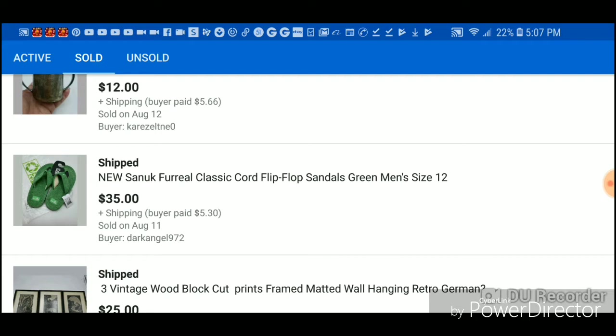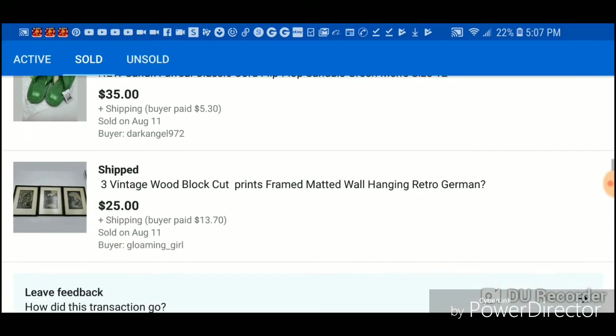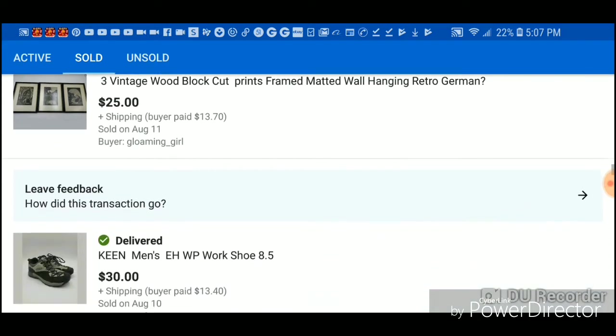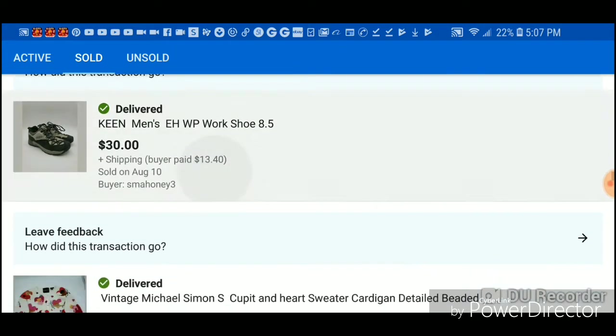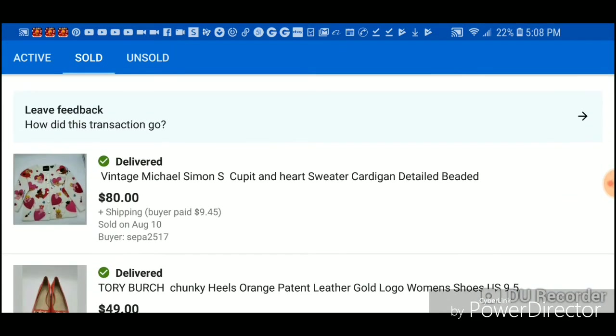These sandals — I'm not sure of the brand — I bought them for $4 so I made $30 off that. I spent $6 for these three frames so I made $19 on those. These Keen shoes I paid $4.90 and made $25. The sweater I paid $4 — about $4.23 with tax — so this was a huge profit for me.